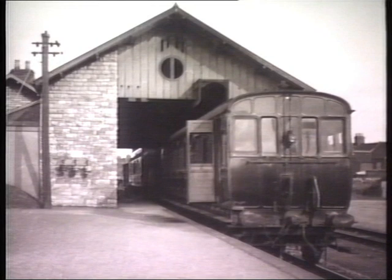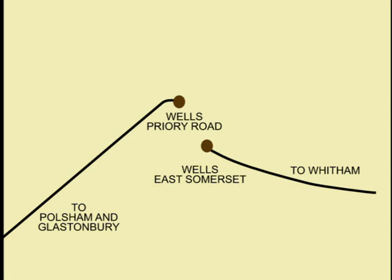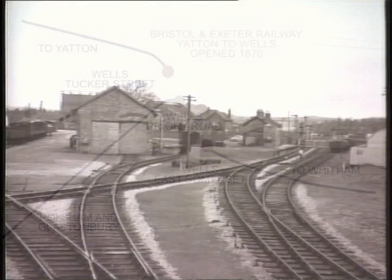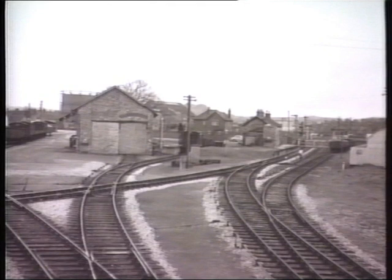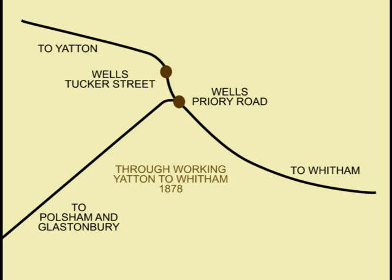A stone-built station building with an overall roof was provided, known as Priory Road from 1883. The S&D engine shed closed on October 27th, 1951, followed by closure of the branch to passenger traffic two days later. The third and last station to be built was the terminal station of the Bristol and Exeter branch from Yatton and Cheddar, opening on April 5th, 1870, and remaining a terminus until 1878, when through-working between Yatton and Whittam was inaugurated by running over part of the S&D goods yard on the level. Although Great Western trains did not call at Priory Road station until October 1st, 1934.